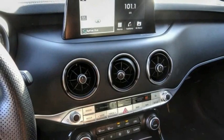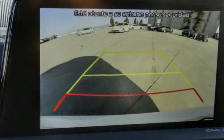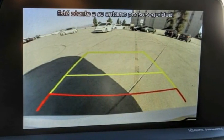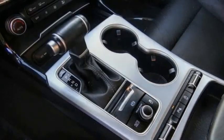Electronic stability control, alloy wheels, brake assist, traction control, remote keyless entry, four-wheel disc brakes, power moonroof, rain sensing wipers, speed control, rear window defroster.